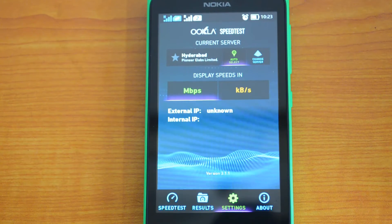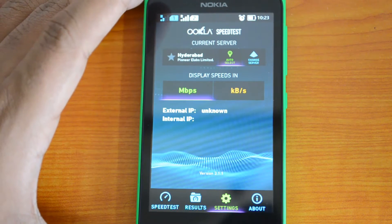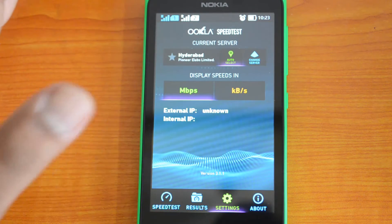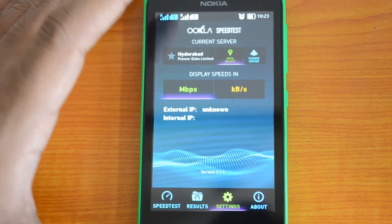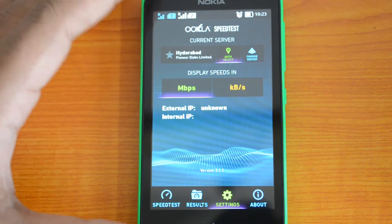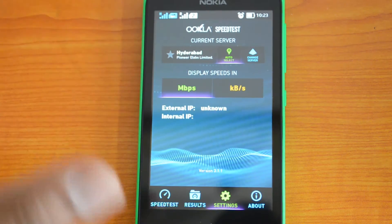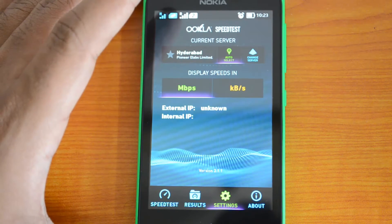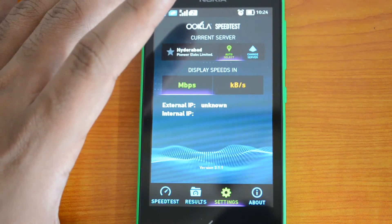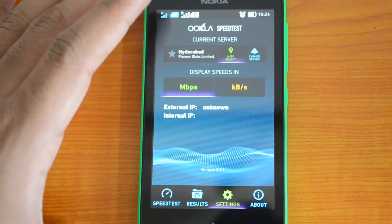Hey guys, this is Normal for Technique and today we have the Nokia X with us. We'll perform a speed test — specifically the 3G speed on this device. It's a dual SIM phone: the first SIM card supports 3G and the second supports 2G. We have the 3G-enabled SIM inserted in the first SIM slot. According to Nokia, the maximum speed is 7.6 Mbps. Let's go ahead and see how it performs.